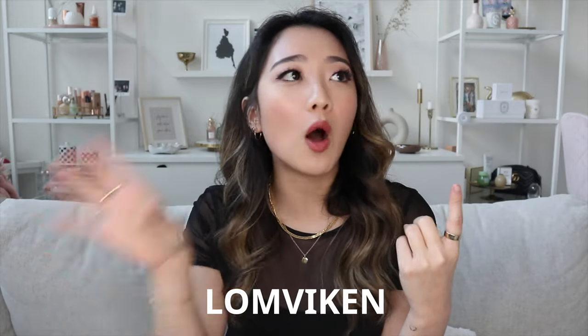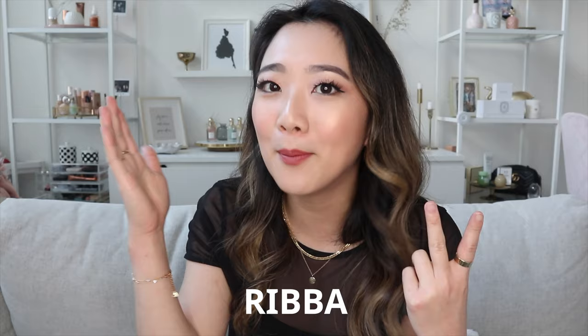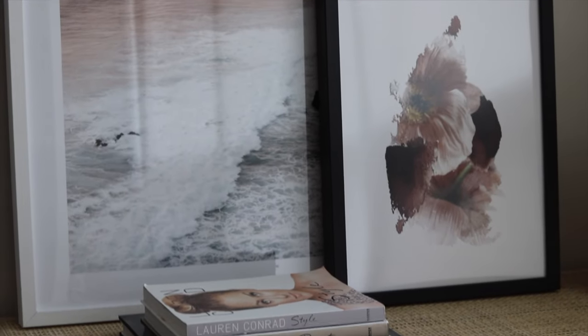My favorite picture frames from IKEA are the following three. Number one is Lomviken — I'm probably butchering the names so I'll leave them down below. The second one is called Ribba. And the last one is Hovsta. The Lomviken are the gold ones and you can find them in different sizes. I have a gallery wall down my hallway where I use the big one, and I recently did a mini kitchen gallery wall using the smaller ones. The Ribba I use on top of dressers and cabinets.